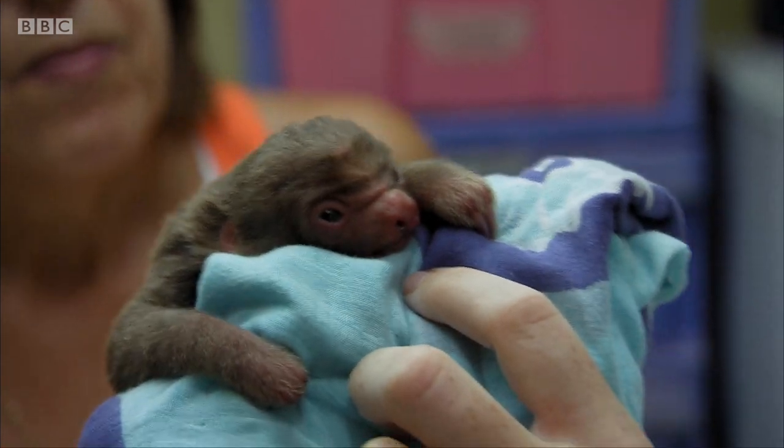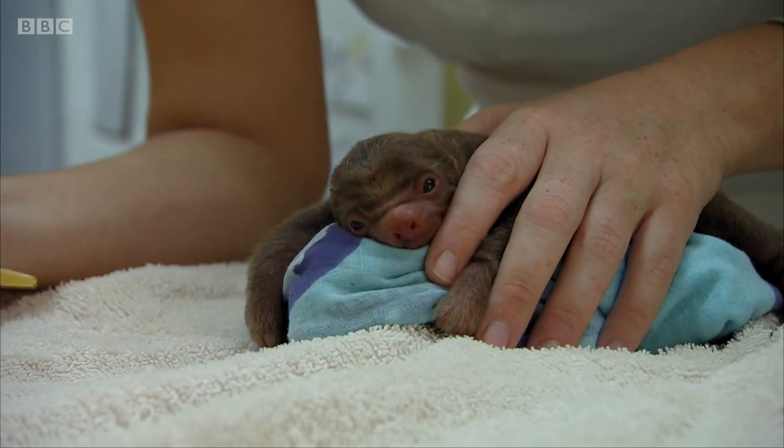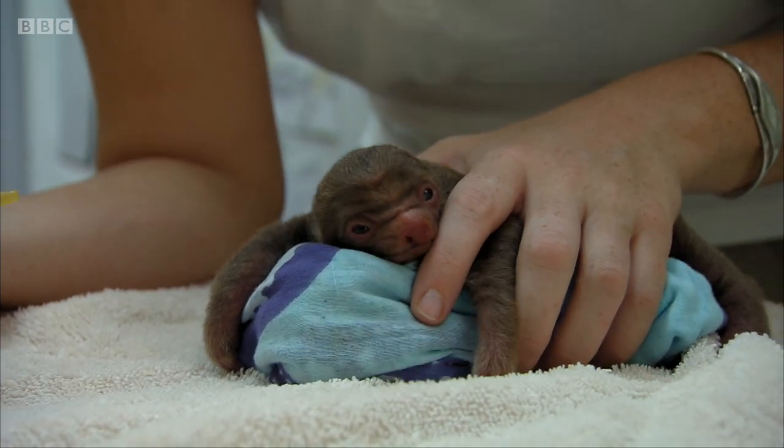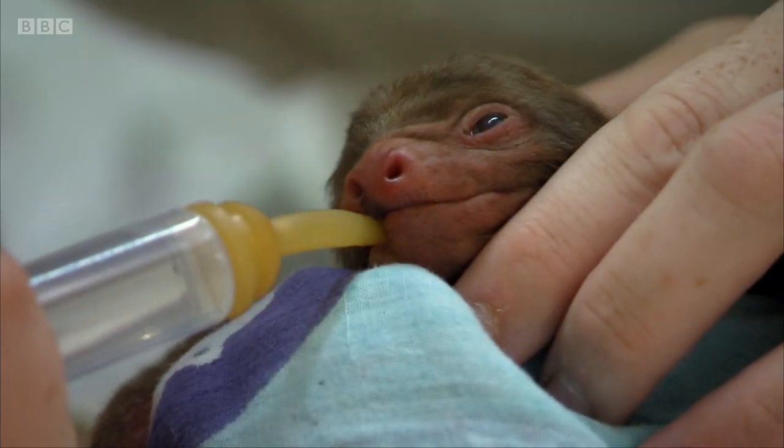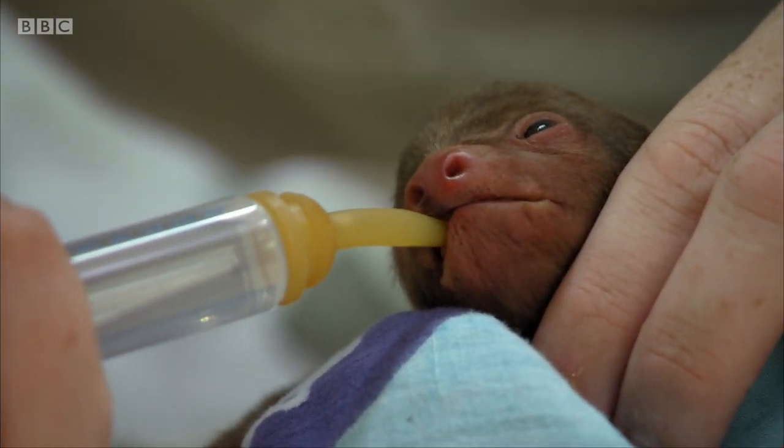Tiny is the smallest sloth that Sam has ever looked after. At this age, one of the biggest risks is dehydration. It's critical that Sam can get fluids into him fast.